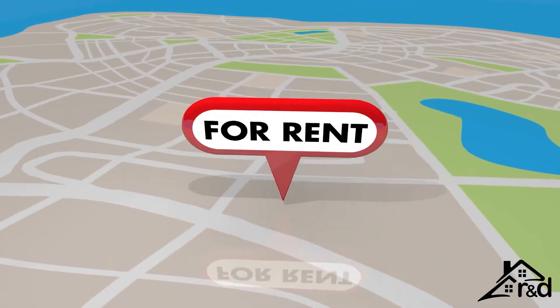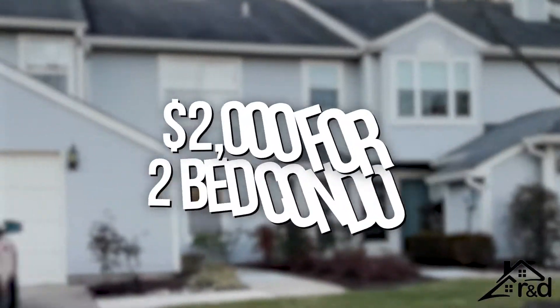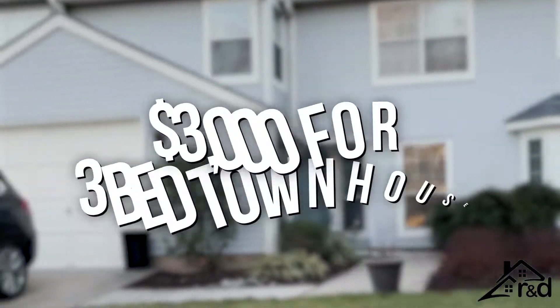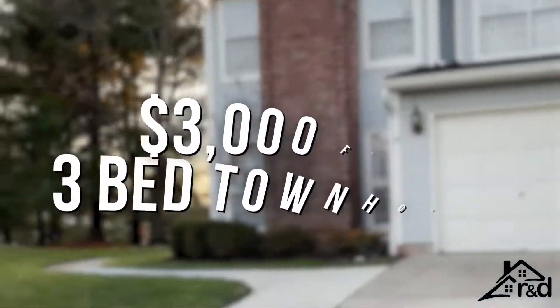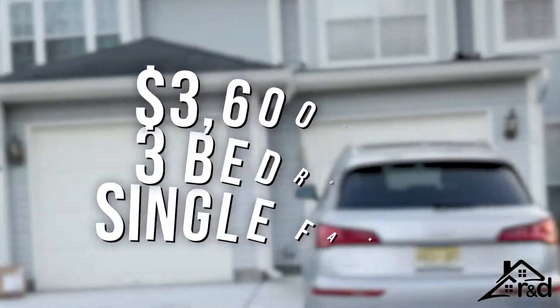If you are looking to rent in Canal Point, you are looking at approximately $2,000 for a two-bedroom condo, $3,000 for a three-bedroom townhouse, or $3,600 for a three-bedroom single-family house.